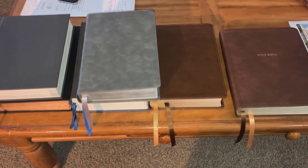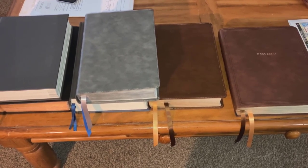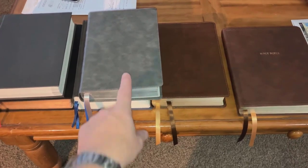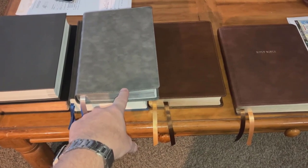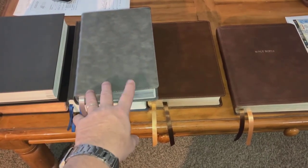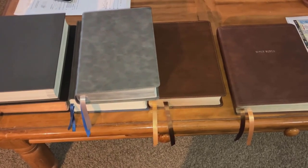Hey, good morning everyone, Pastor Brad here. I wanted to show you a couple of Bibles that I've picked up recently. One I've had a little bit longer, and this one here is the one I just picked up at Ollie's the other day — same day I did that little Sam's Club live blurb. I ended up grabbing this at Ollie's instead because it was only $25, and when you see it you'll be amazed.